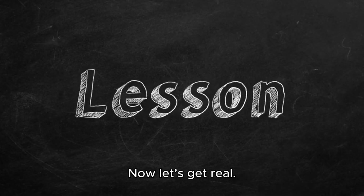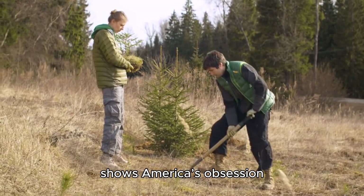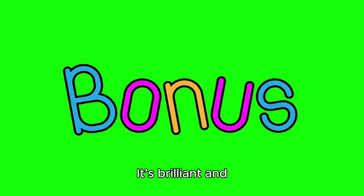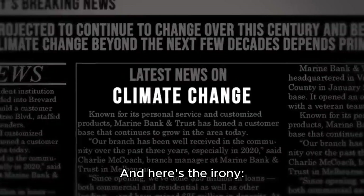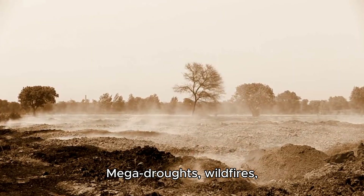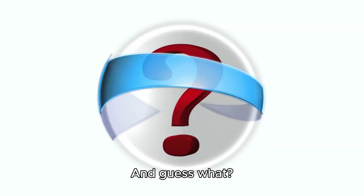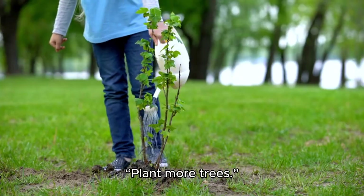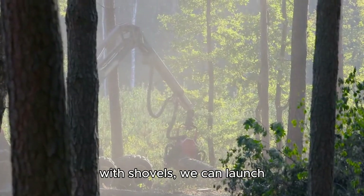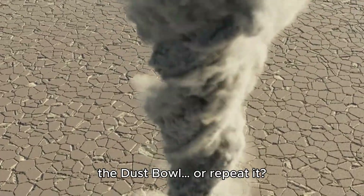Part 5: Lessons for today. Now let's get real. Planting trees sounds wholesome, but it also shows America's obsession with giant, bold solutions. A wall of trees from Canada to Texas — it's brilliant and bonkers at the same time. And here's the irony: almost 100 years later, climate change is back on the agenda. Mega droughts, wildfires, soil loss — the same problems we faced in the Dust Bowl, now global. And guess what? Experts are again saying plant more trees. Except this time, we have satellites, AI, and drones. Instead of sending farmers with shovels, we can launch tree-planting robots. The question is: will we learn from the Dust Bowl, or repeat it?